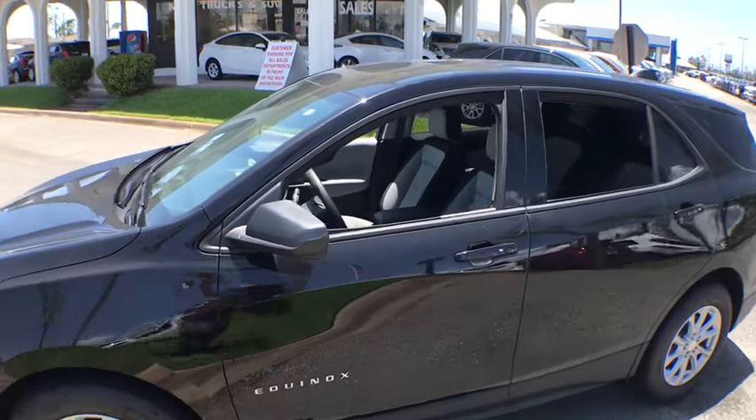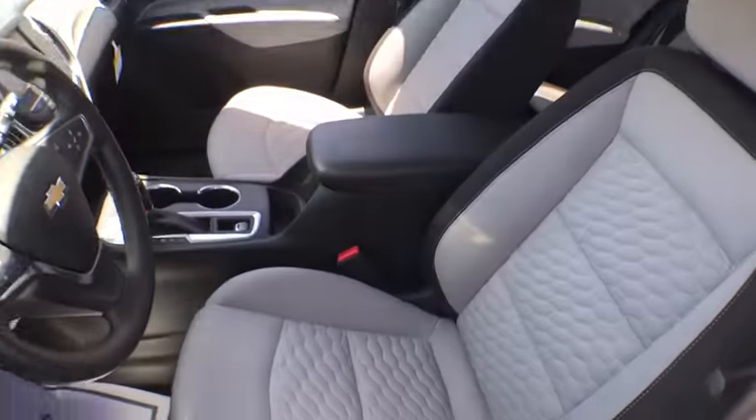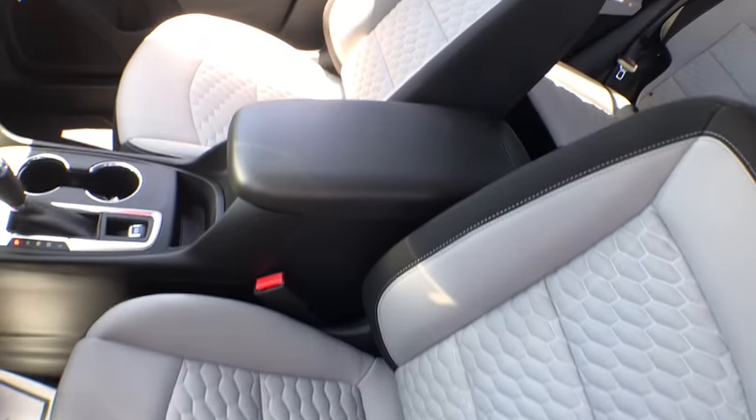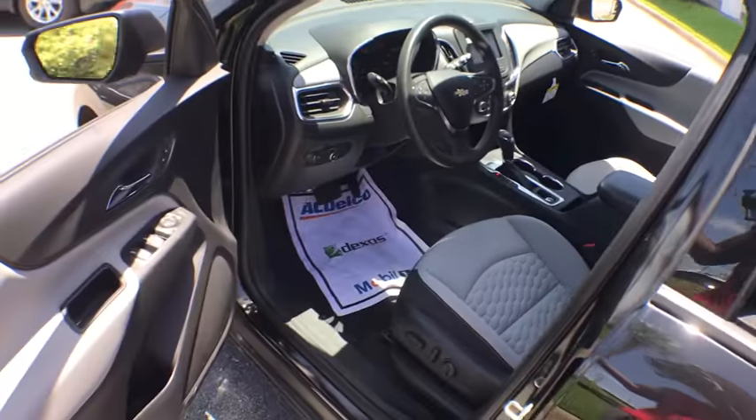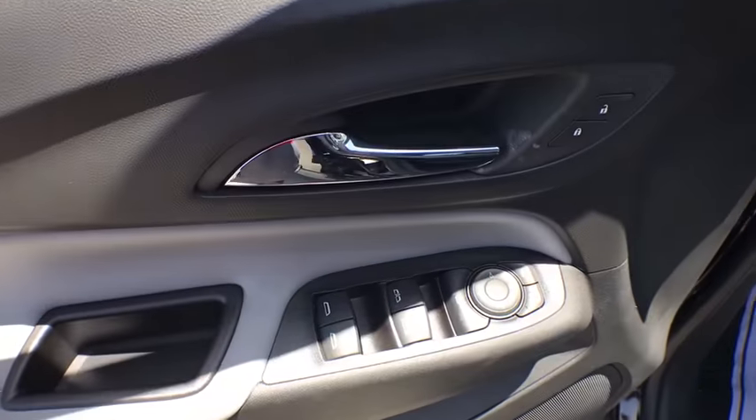Here are some of this vehicle's great options: traction control, dual airbags, power steering, alloy wheels, four-wheel disc brakes, compass, trip computer, security system, electronic stability control.